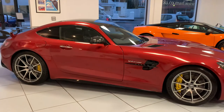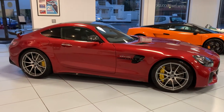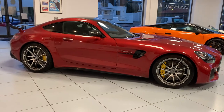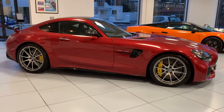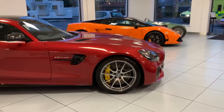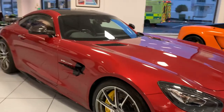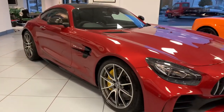The 4-litre bi-turbo V8 has 577 horsepower. It will get you from 0 to 60 in 3.6 seconds and it does have a top speed of 198 miles an hour. This car also has 4-wheel steering.